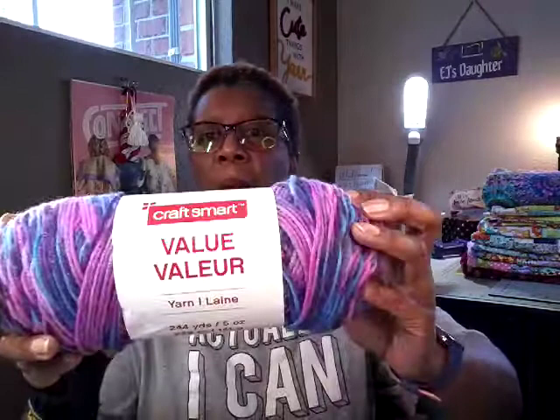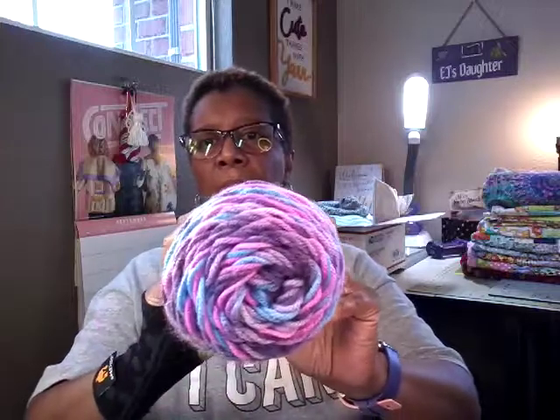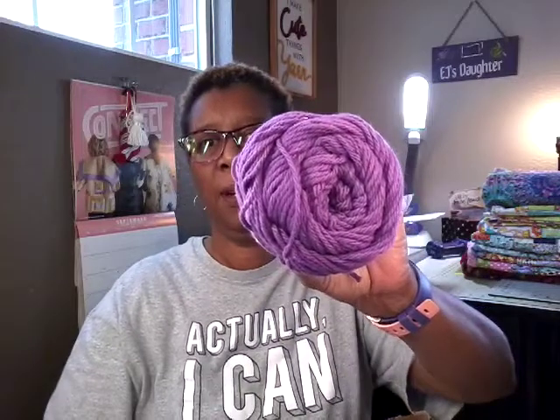I have some purple yarn — Craftsmark. This is Orchard Mist Ombre. So cute. That's going to be a hat. I got some purple cotton yarn. Lisa loves purple too.